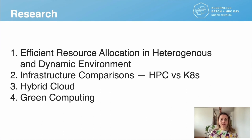As Lukáš mentioned, there are limitations of HPC in Kubernetes, but these limitations are beneficial because they bring research opportunities for the community. I would like to present our research interests: problems we tackle, solutions we found, and new areas we would like to scrutinize. I will cover four topics: efficient resource allocation in heterogeneous and dynamic environments; infrastructure comparisons of Kubernetes and traditional HPC; green computing; and connecting Kubernetes with HPC in a hybrid way.